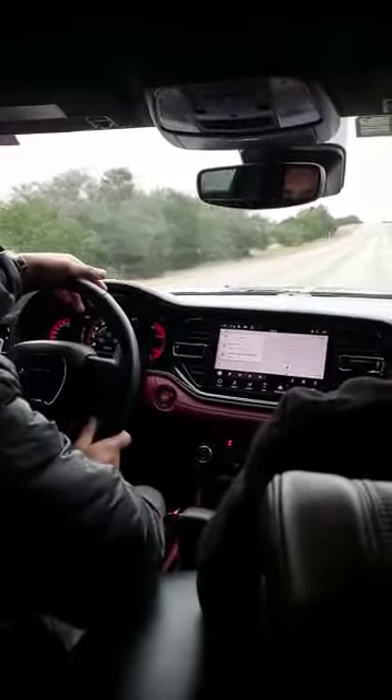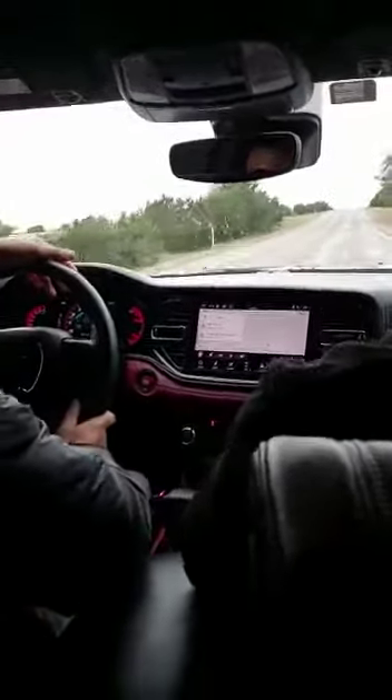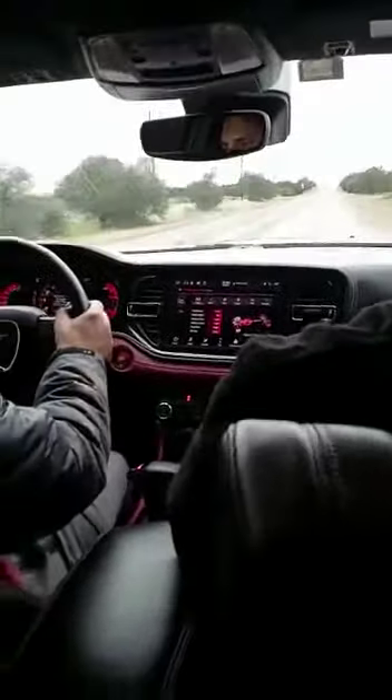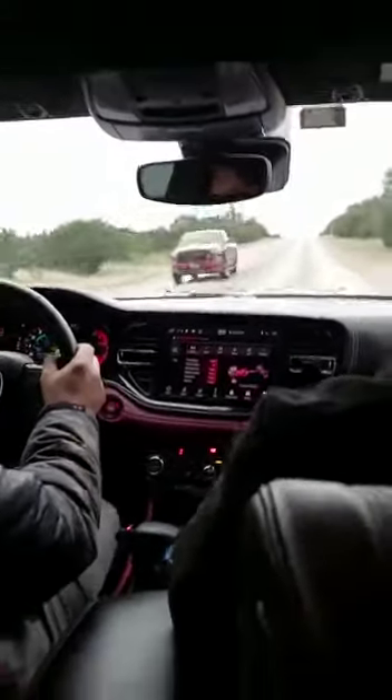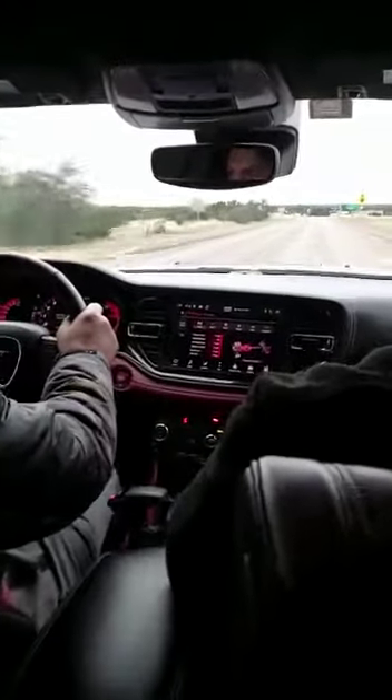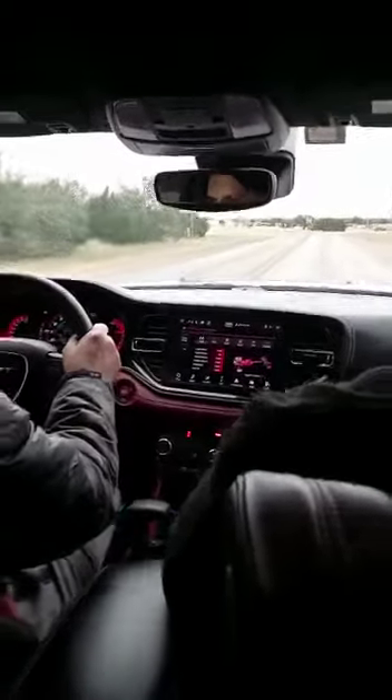We are sitting in the Durango — it's a souped-up SRT Hellcat. Imran is doing a test drive. We're getting one of these, driving in the middle of the lane.